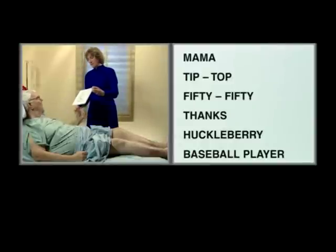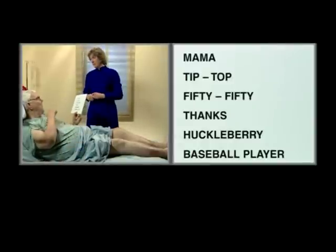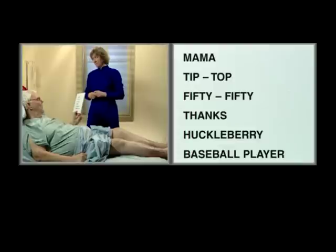Can you read these? Mama, tip-tap, 50-50, thanks, huckleberry, baseball player. Terrific. On dysarthria, he scores a one for slurred speech. A zero would be crystal clear speech, and a two would be almost unintelligible speech. Anything in between would score a one.